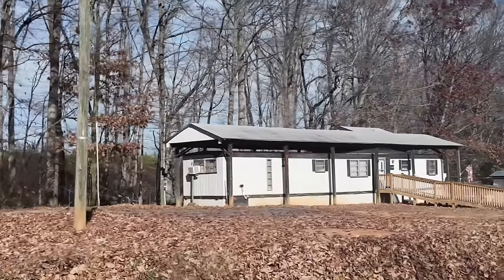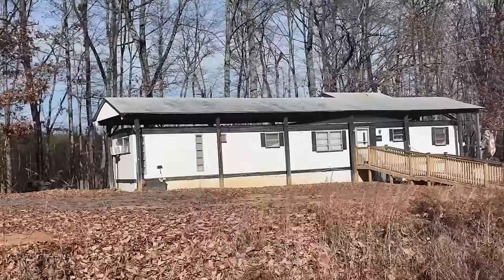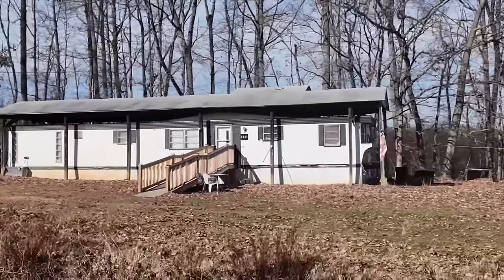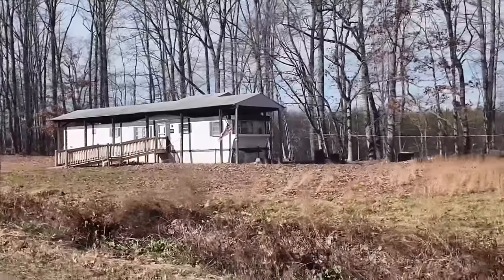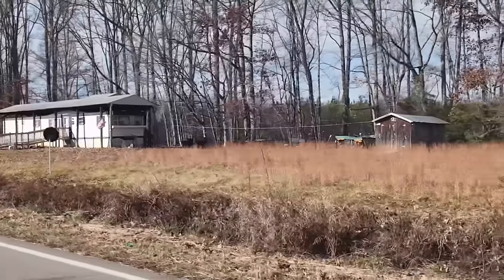That is the end of this video. Up next, I'm heading due south into North Carolina — be looking for that. And here is a unique architectural style you don't see every day: they just put a big roof over their mobile home. Wow. And there's a satellite dish right there. That's pretty awesome.